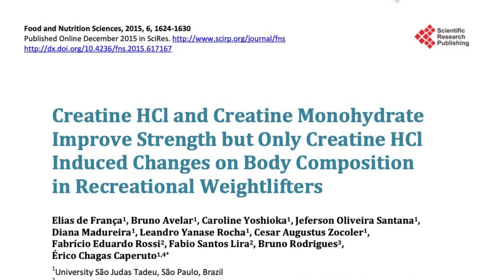Let's talk briefly about a very interesting paper on creatine HCL that crossed my computer screen recently. This paper is a four-week-long investigation that pitted creatine monohydrate against creatine hydrochloride, also known as creatine HCL.